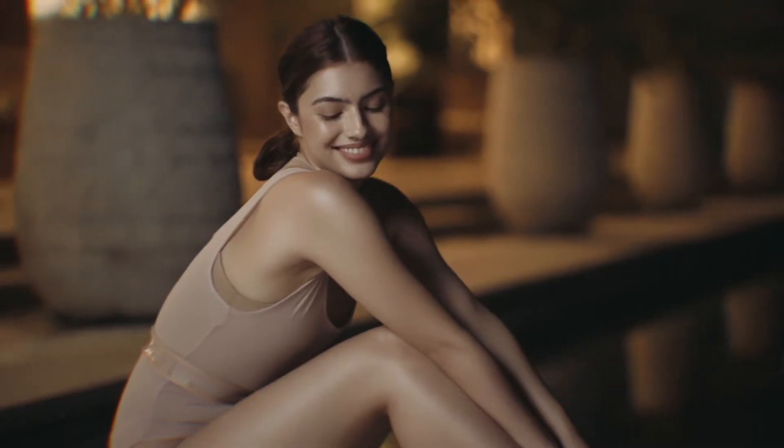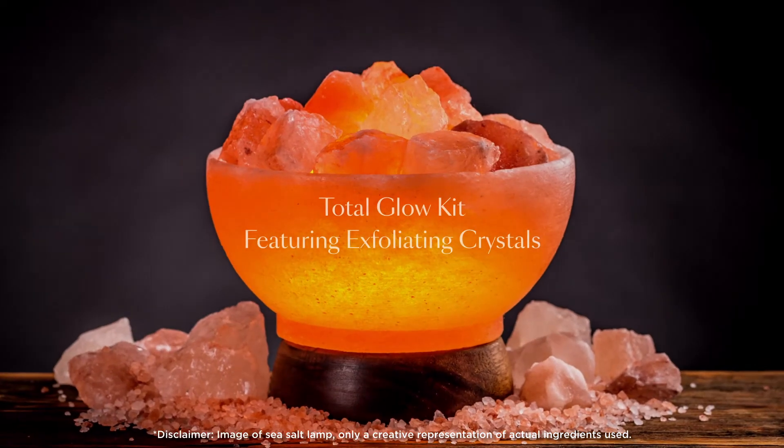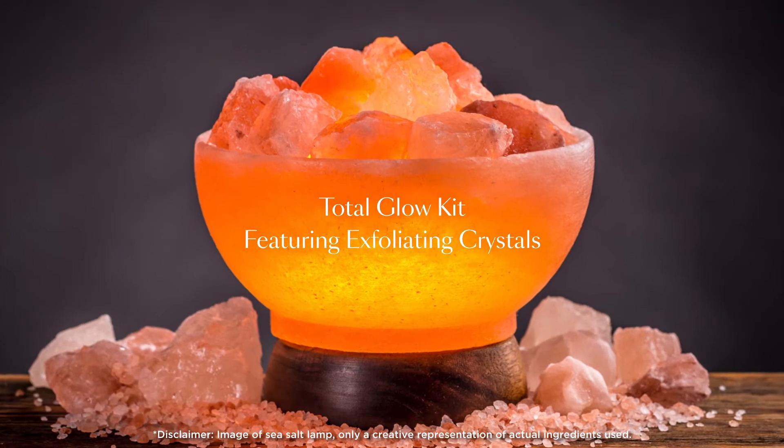Indulge in beauty and wellness anywhere you are with Luminis Holistic Skin Innovations. Experience the ultimate glow-up with our premium full body treatment that's expertly designed to rejuvenate your skin from head to toe.